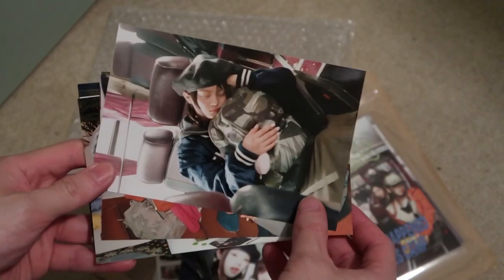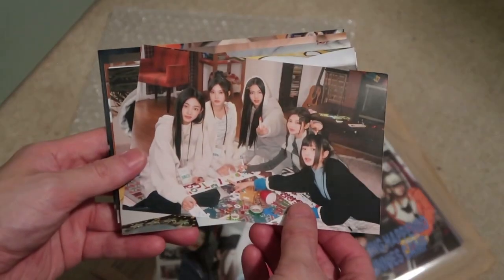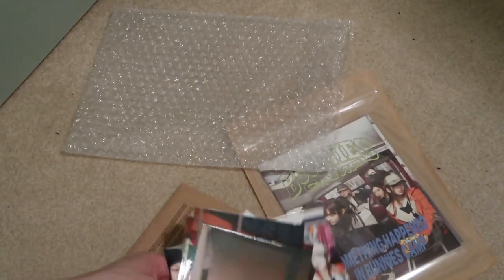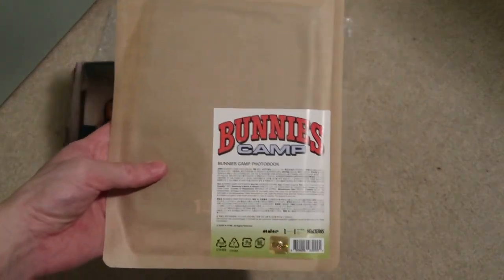The members are in here — that's cool. I used to take pictures like this when I was little. That's pretty dope. So that's the photo set. I picked up the B, and I picked up the A as well — hopefully that will be coming with the Bunnies Camp.